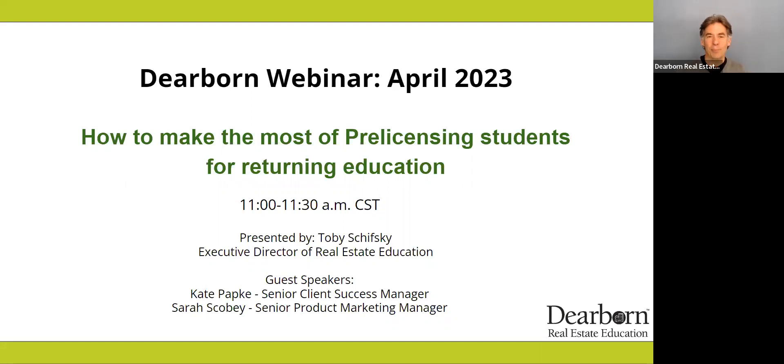Hello everybody. Welcome to our Dearborn partner webinar. Today's topic is how to make the most of pre-licensing students for returning education. I have two very important people with us. If you've been here before, you may have seen Sarah Scobie, who is our Senior Product Marketing Manager for Real Estate at Kaplan.